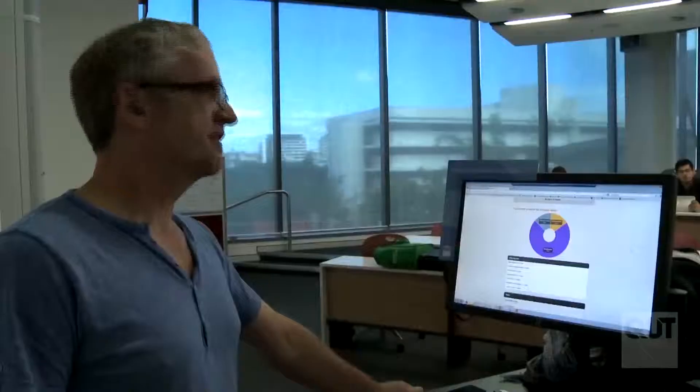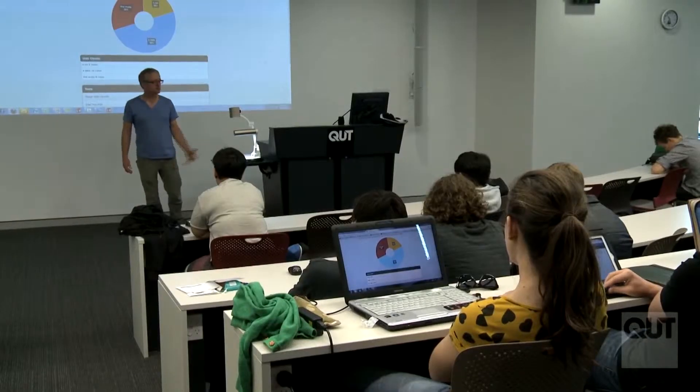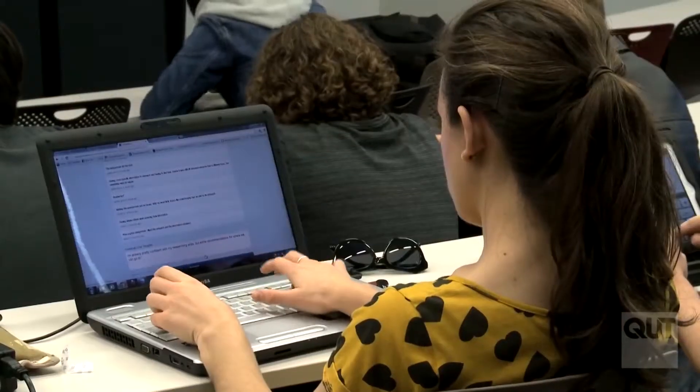Multi-mode lecture theatres on Level 4 and 5 are fitted with audio-visual technology that allows input and output by numerous devices to produce engaging and dynamic presentations, as well as video recording to stream presentations at home or during video conferencing.